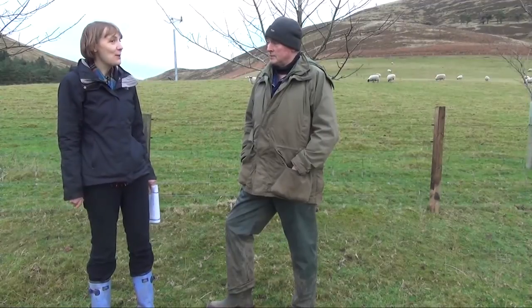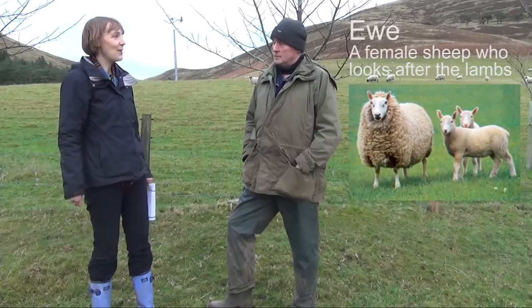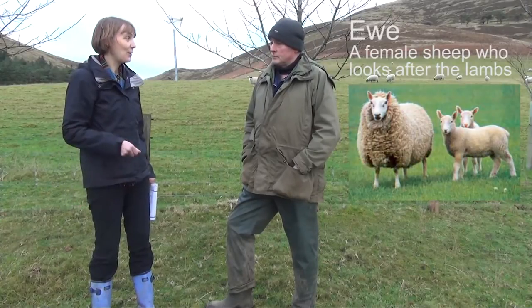Okay, and what about a female sheep? A ewe. Okay, fantastic. And the young sheep — we all know what they're called — they're called lambs.